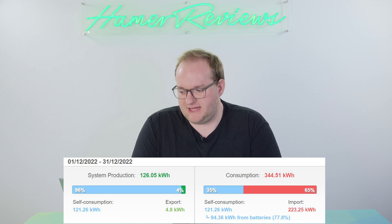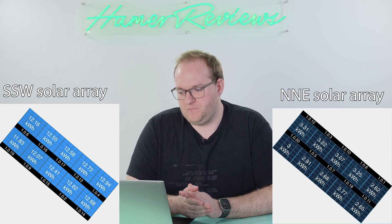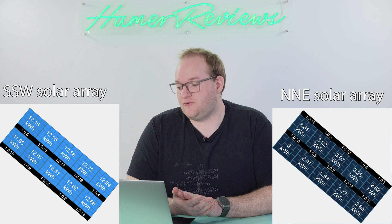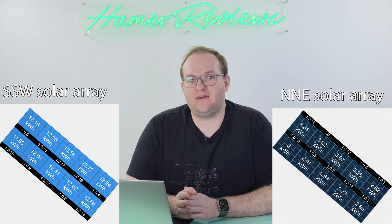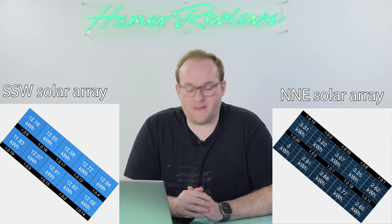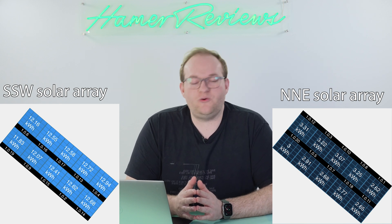The other thing I think is really interesting is the north-south split. I have two arrays: the one at the front comprising 10 panels with a max output of 4 kilowatts on a south-south-west facing roof, and the one at the back of the house which is north-north-east facing — the exact same 4 kilowatt setup with 10 panels. The rear array, which in winter really shouldn't be producing much, actually produced 25% of our total power — roughly 3.1 to 3.2 kilowatt hours per panel, whereas the front was producing just over 12.5 kilowatt hours per panel. So having those rear-facing panels actually did make a difference, contributing an additional 25% of power.